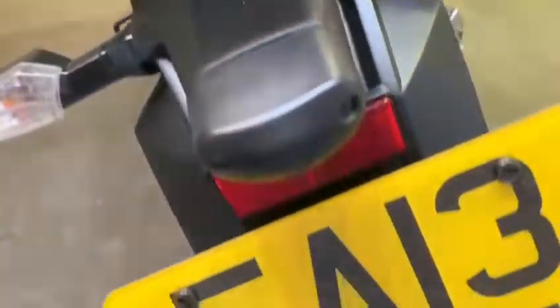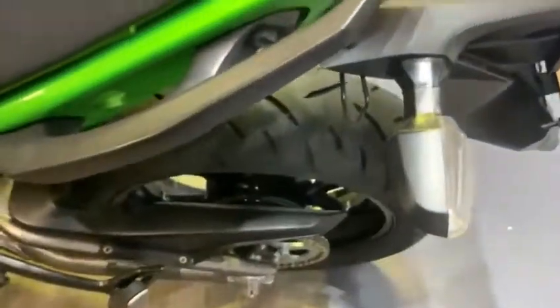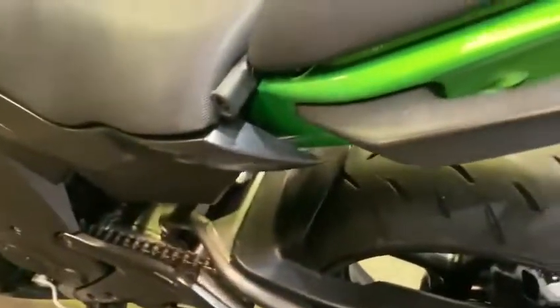Good rear tyre, all nice up there on the rear of the bike. The grab rails are good as well.